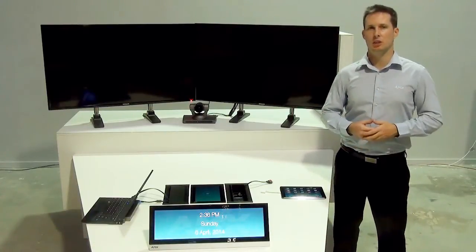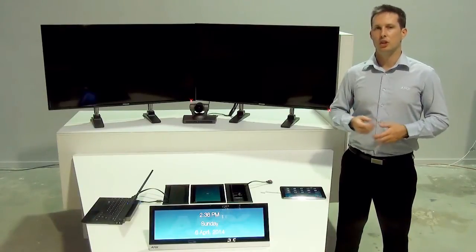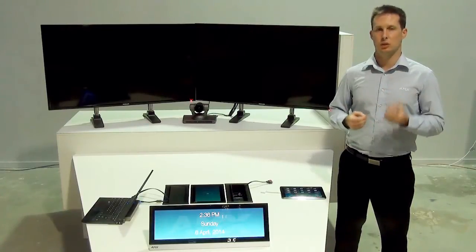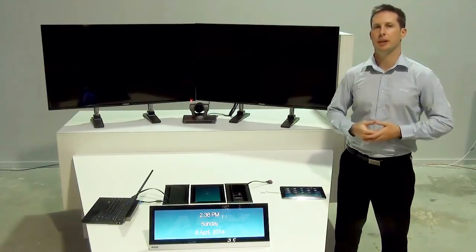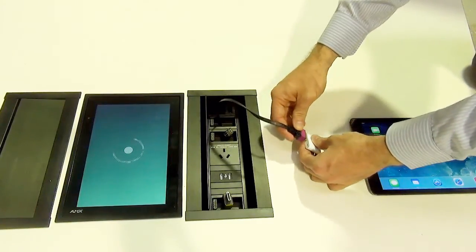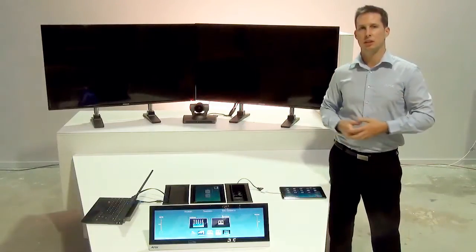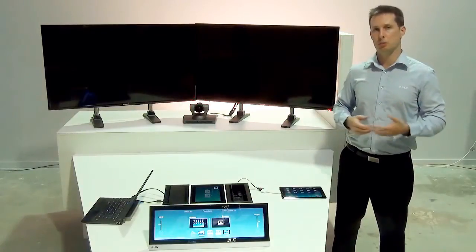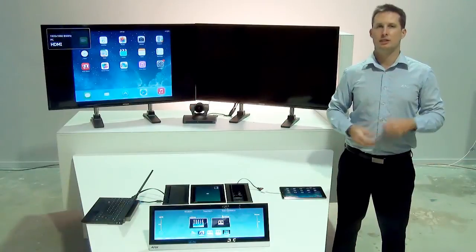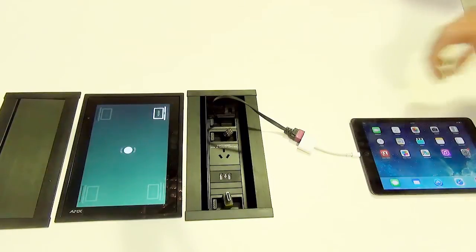The key features of the DVX I want to demonstrate in this video are signal sense detection and signal loss detection, and how they can be used to automate the system while enhancing and simplifying the user experience to create that perfect meeting. When a user walks into the room and connects their mobile device to the HydroPort, the DVX detects the new signal and the system automates the turning on of one or both displays and routes that newly detected source device to be shown on the display. The system can also automate lighting levels and blinds or shades to create the optimal presentation environment.